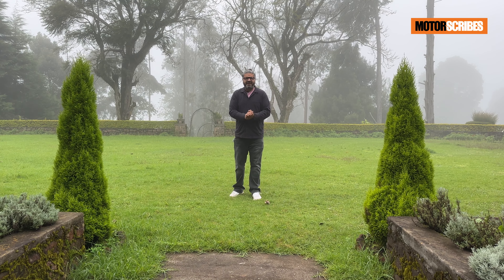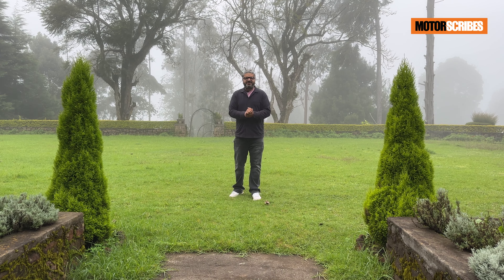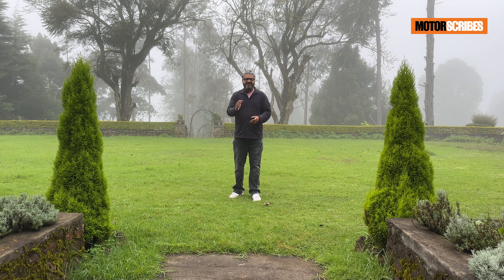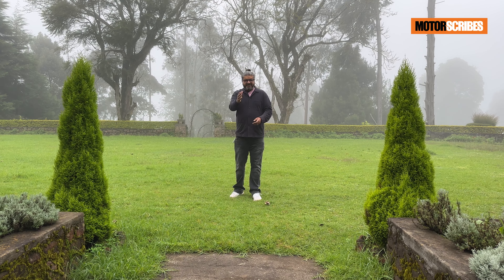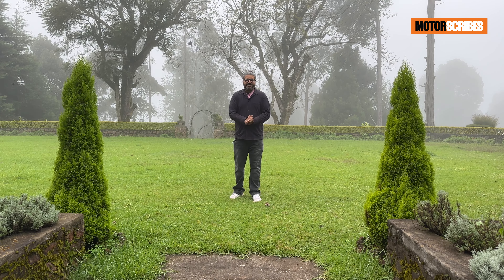At MotorScribes we take our viewers very seriously, so if you have any questions leave them in the comment section below. It is my promise that I answer every question that comes in on the MotorScribes channel. Thank you for tuning in — now let's jump into what the Creta is all about.